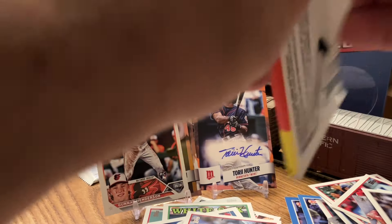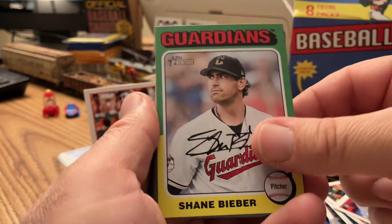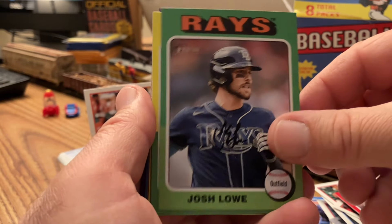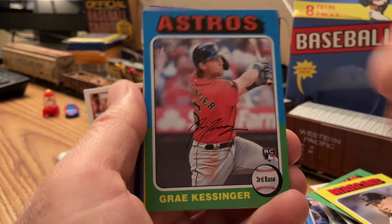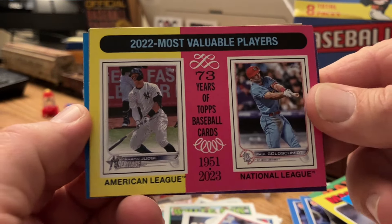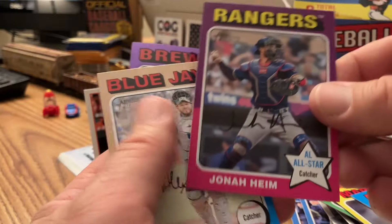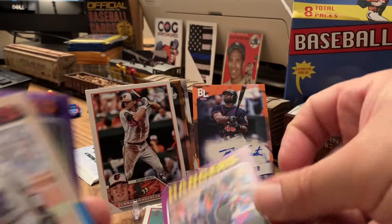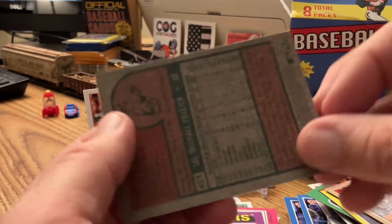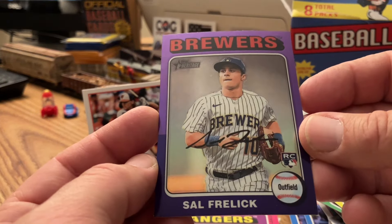Now we'll go for 2024 Heritage — these are awesome. These are the 75 design for Heritage. We got Shane Bieber, that's a cool hat with the red, white, and blue. Brandon Nimmo, Josh Lowe, Ryan Weathers, Gray Kessinger. Judge and Goldschmidt MVP card. We got a short print. Jonah Heim all-star — short print, that's cool. Alejandro Kirk. And we got a Sal Frelick, Chrome rookie — purple insert.